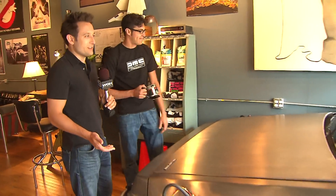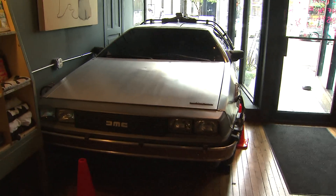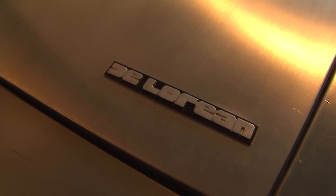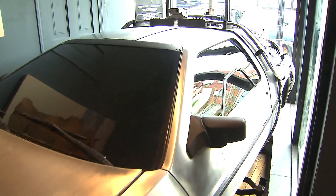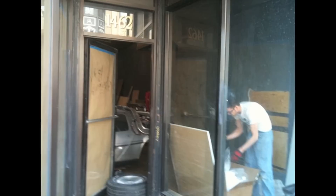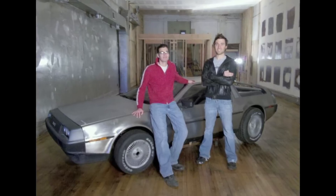The shop ordered the DeLorean from the DMC repair facility in Crystal Lake. It doesn't have an engine, so getting it in the shop was the biggest challenge. But it's the complete car, which is very exciting. So they brought it down to Wicker Park, took the windows out right here in the front, and just kind of moved the car right inside.